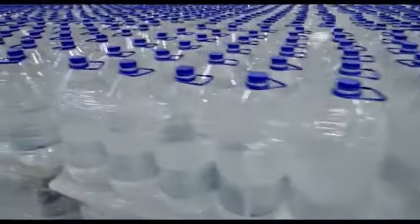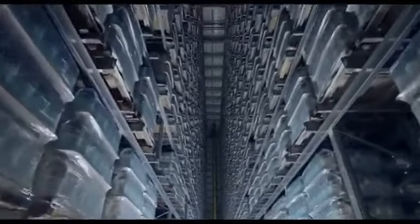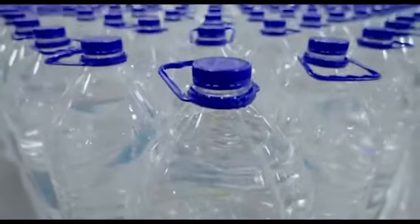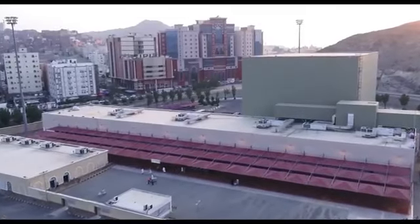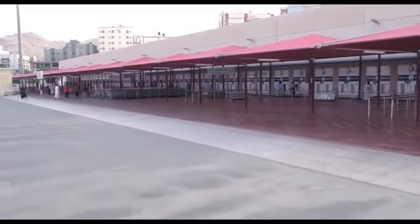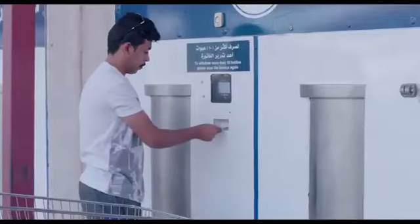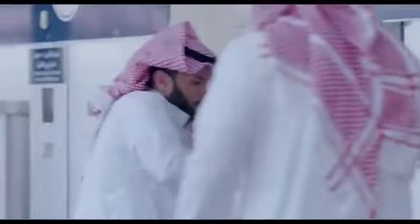The project includes an automated central warehouse to store and distribute 1.5 million 10-liter bottles on a daily basis. To make it easy for families and individuals to get access to Zamzam water, barcode readers have been made available to read the receipts and dispense water bottles automatically.